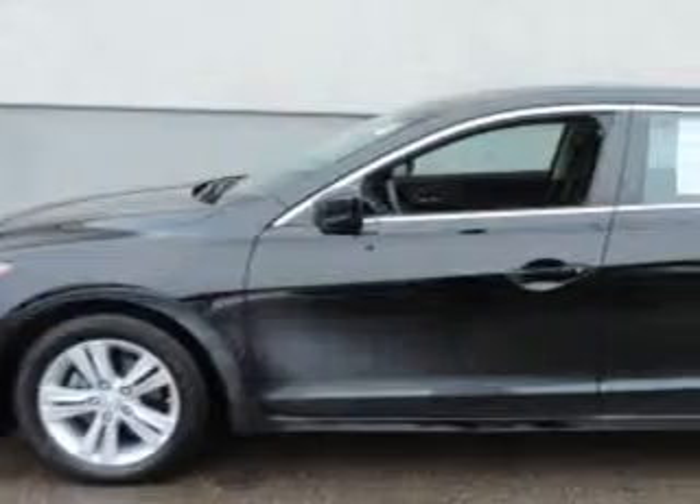Imagine driving this Crystal Black Pearl 2013 Acura ILX Sedan 2.0L, equipped with a 4-cylinder engine and an automatic transmission.